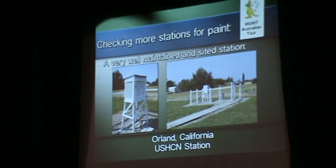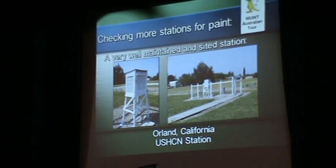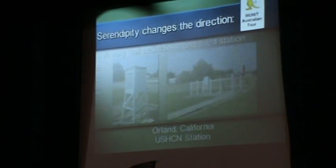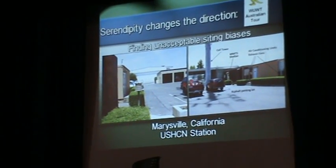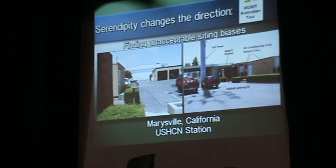I went to Orland, California, and saw a perfect station, perfectly sited. Everything was normal. It had been repainted with latex. I figured the first one at the University Farm was a fluke. And then I visited Marysville, California, and this was an eye-opener for me.